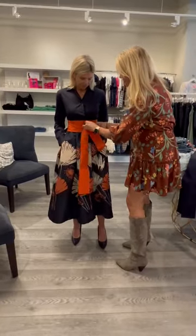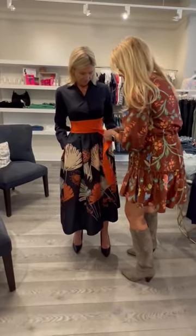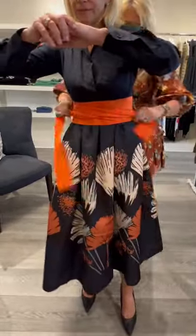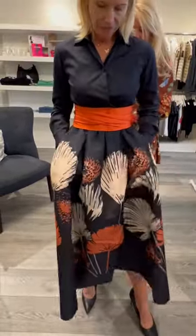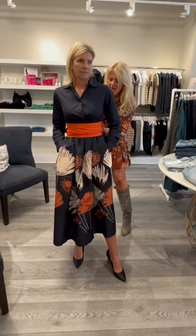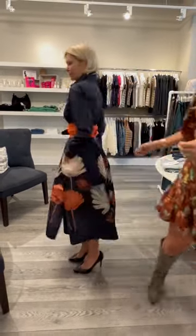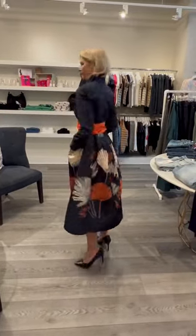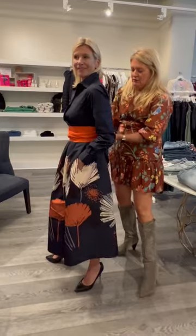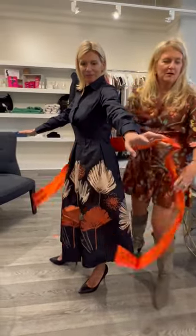We can also take it and we can flip it. I think it's kind of fun too. Go back around. Very cool. The fabric is incredible. It's gorgeous. It's an Italian line that we love. Go ahead and turn around so they can see. We just kind of tucked it in. The great thing about this brand is you can put any belt, but we love these little brogaine belts.